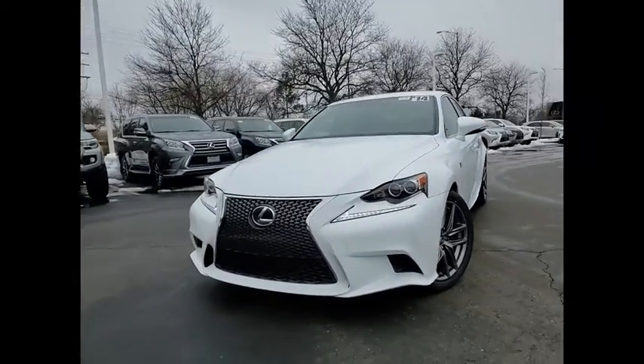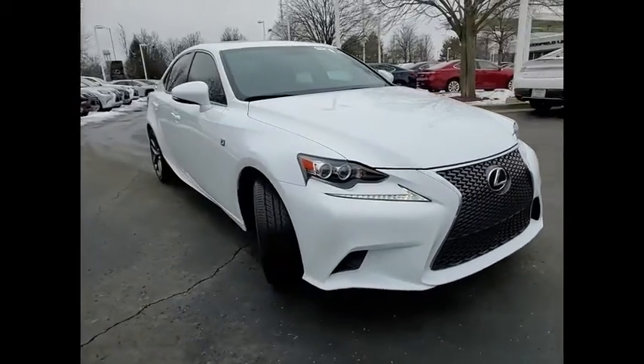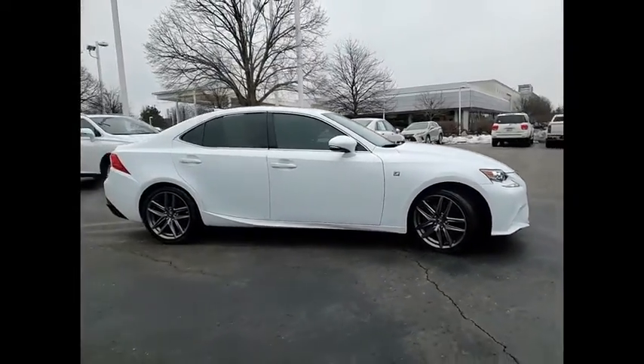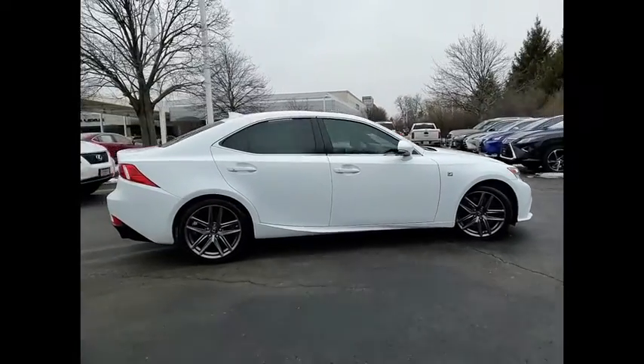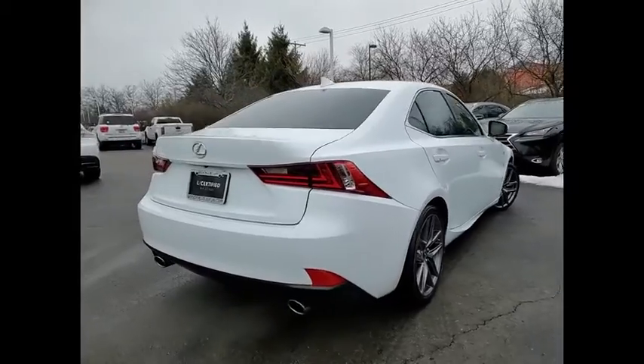Looking for the right vehicle? Check out the 2014 IS350. With a long list of standard luxury and convenience features, the IS350 is a joy to drive. A 3.5 liter V6 engine ensures you get where you're going quickly and in style.